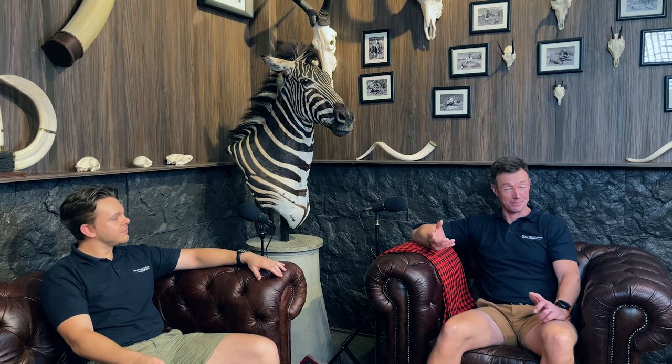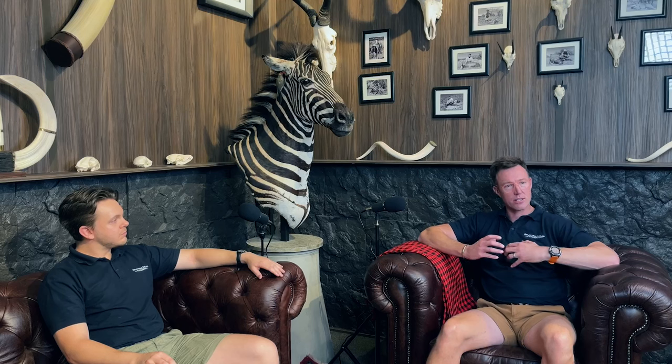Recently we had the brainwave idea to do a social experiment at Splitting Image Taxidermy. The question was: what does it take to train and create a taxidermist? While hunters from across the globe choose taxidermists for a number of reasons, it's often hard to explain what it takes to create beautiful, anatomically correct taxidermy.